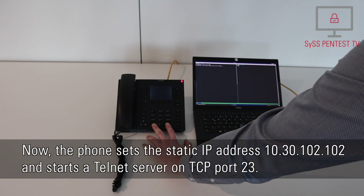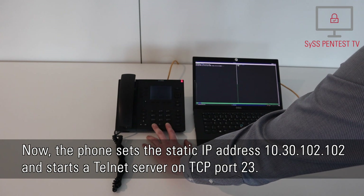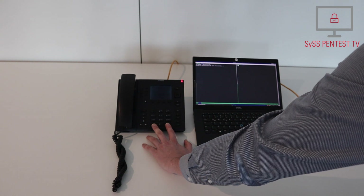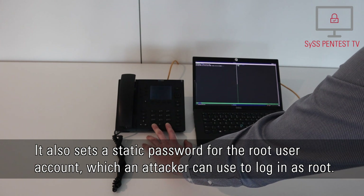Now, the phone sets the static IP address 10.30.102.102 and starts a Telnet server on TCP port 23. It also sets a static password for the root user account, which an attacker can use to log in as root.